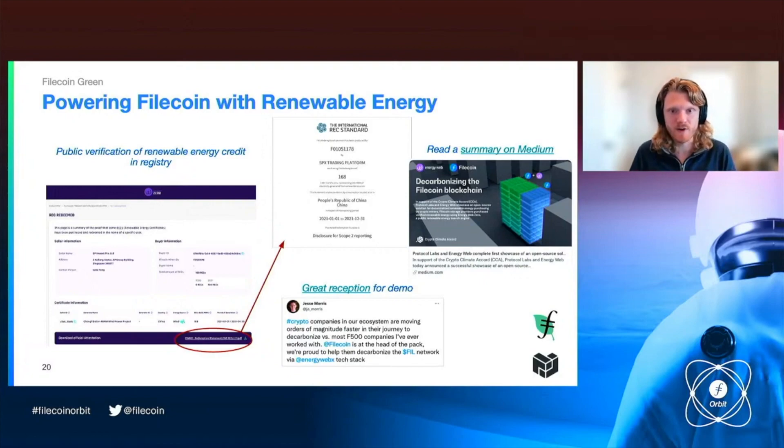In many cases, you can get GPS coordinates. The information you have depends on what the local REC registry records. But this is the level of granularity and verifiability we're talking about — you can trace individual deals and individual storage providers to renewable energy credits produced by a specific solar, wind, or hydro producer, and know if you take some action within the Filecoin ecosystem, this is where the renewable energy is coming from to support that. We're really excited and think this level of verifiability is what we need as a standard going forward.